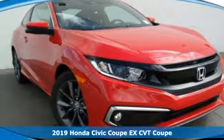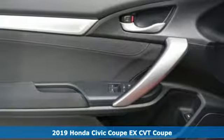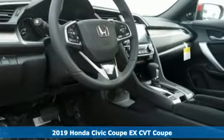Here's a new 2019 Honda Civic Coupe. Get more mileage out of every drive with this Civic. And with features like these, every drive's a pleasure.